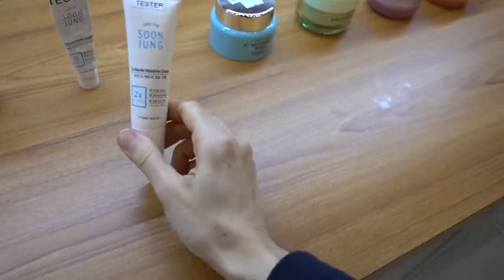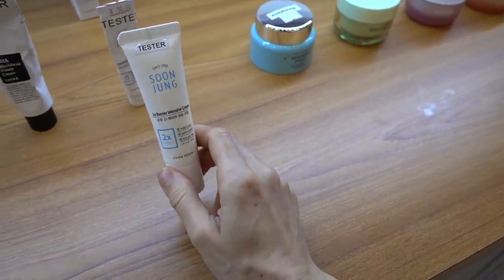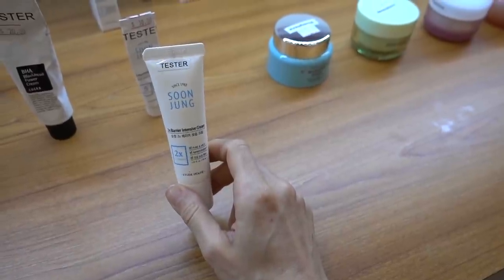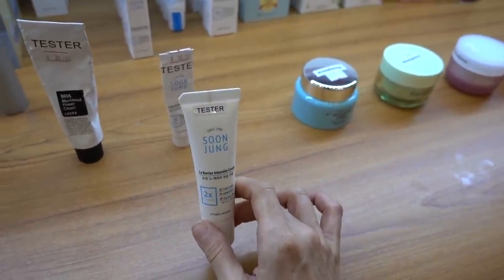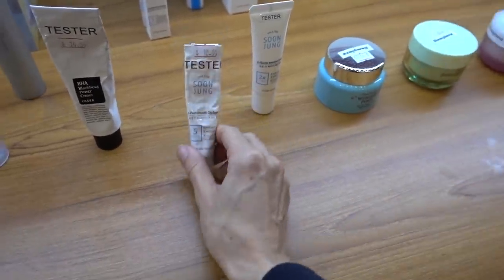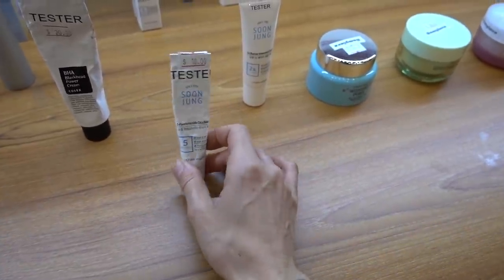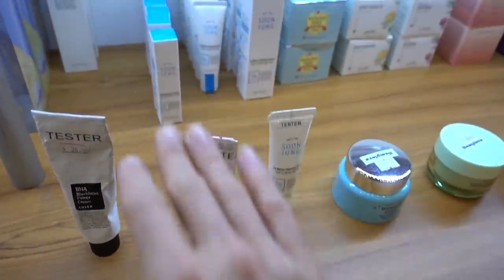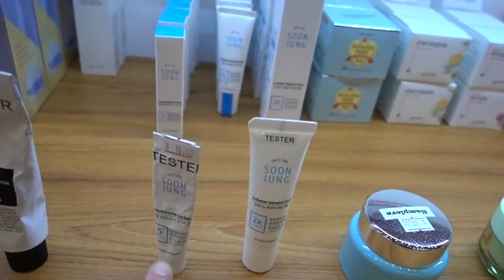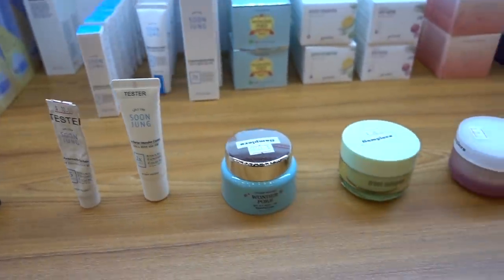Here we go - this is what I was talking about. The Soon Jung 2X Barrier Cream. This is a great way to get ceramides. This is a better choice than that Honey Ceramide COSRX cream. They also have a Cica Balm, which is very good. You can get a little variety pack of all the Soon Jung products for, I think, about $7.50 - that's a good deal.